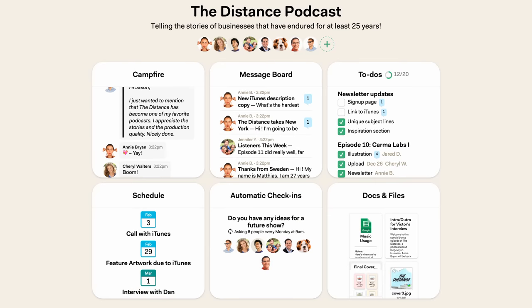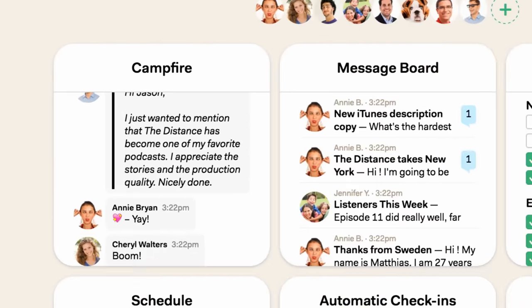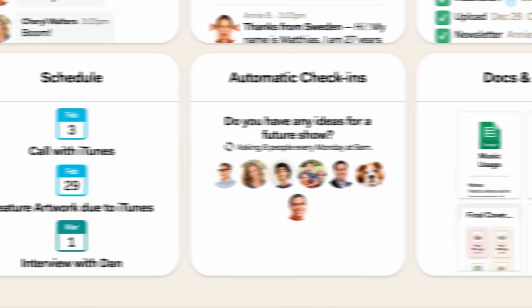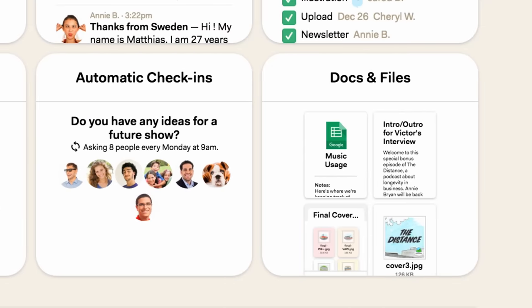This is a base camp. It's a shared space and collection of tools to help teams do work together. There are six basic tools in every base camp: the campfire, message board, to-dos, schedule, check-ins, and docs and files.